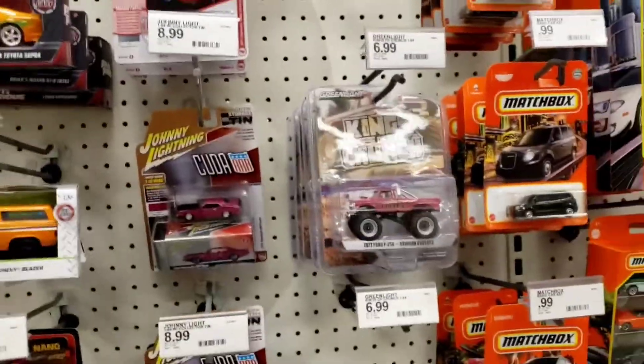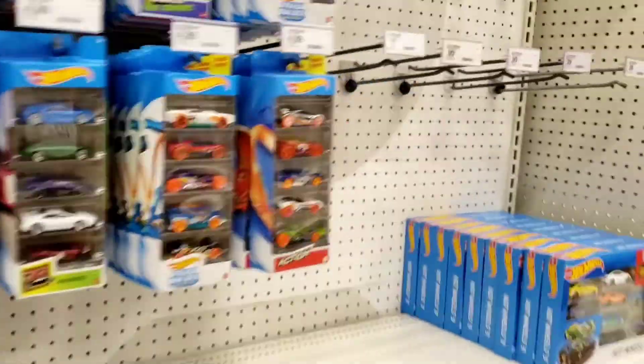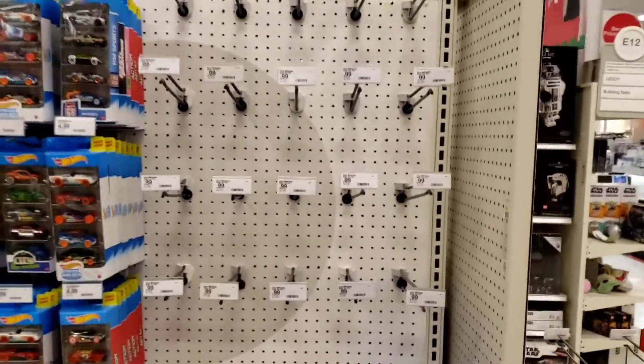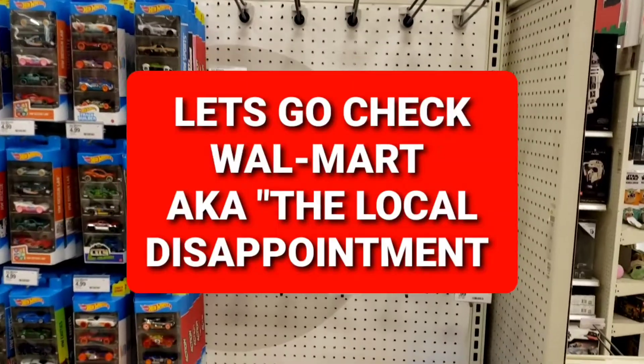Just kind of wanted to show you all what was at the local Target. Have a great day. Until next time, this has been Live or Diecast, and I'm out.